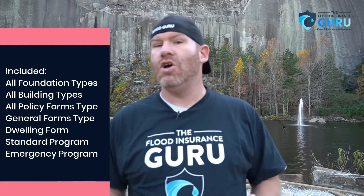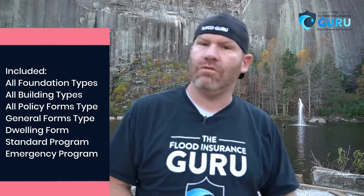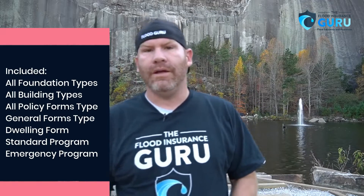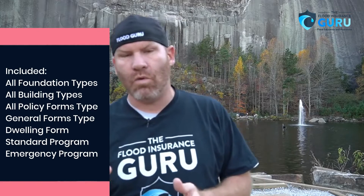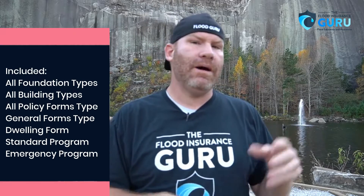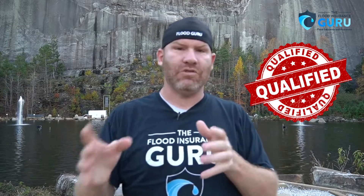The great news when it comes to the provisional rating program: almost everybody's included. We're talking about all foundation types, all building types, and all policy form types — the general form, the dwelling form, even sometimes the RCBAP, the Residential Condo Building Association policy form — and we're even talking about the standard program and the emergency program. So these are all the different areas that qualify for provisional ratings with the National Flood Insurance Program.